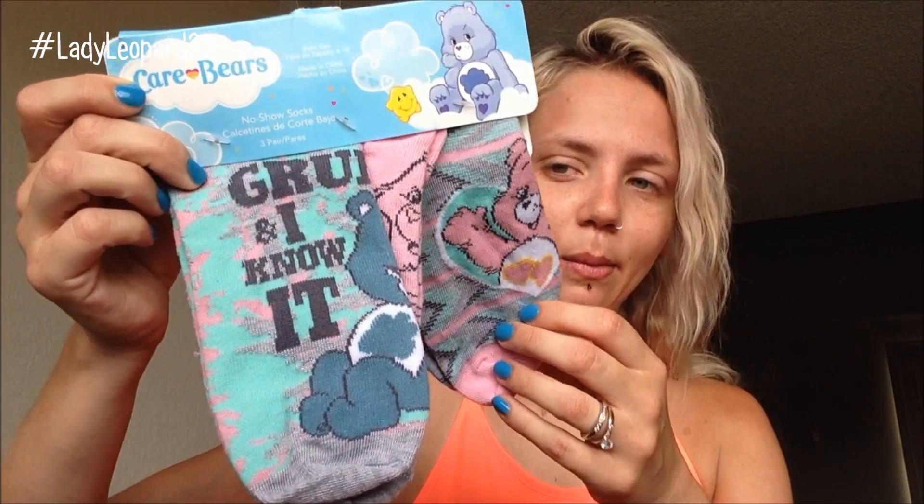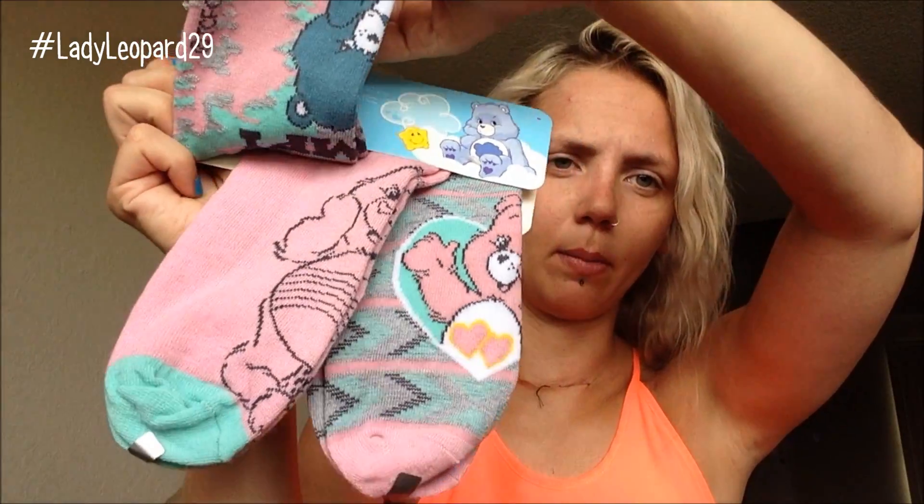My mom had actually brought me some socks she forgot to send in the last package. She likes to send me goodies every so often. Here are some Care Bear socks — it says grumpy, with the rainbow belly guy. And then there are these Betty Boop socks. I'll get some good use out of these for roller derby. And then the bathing suit I ordered on Amazon came in.